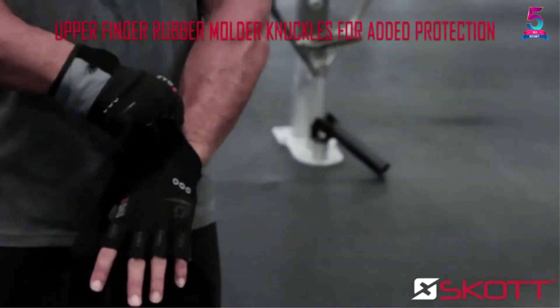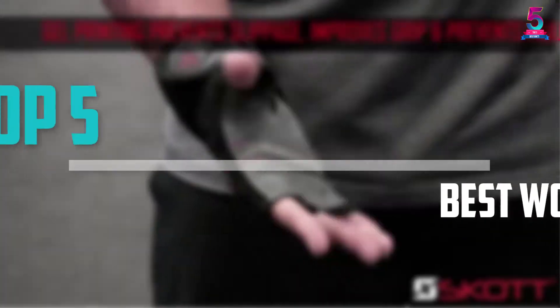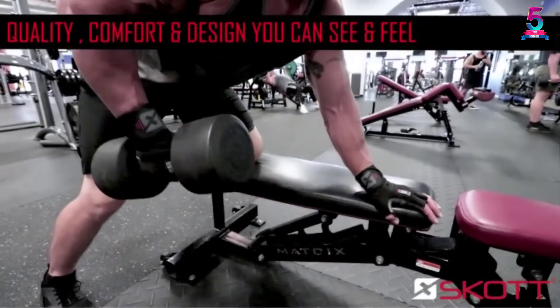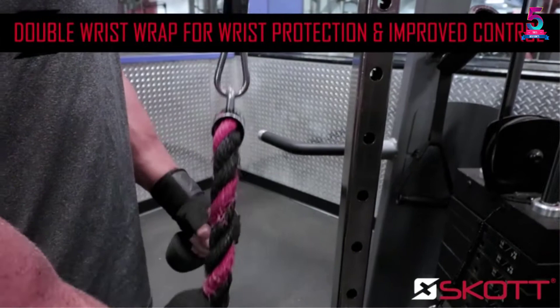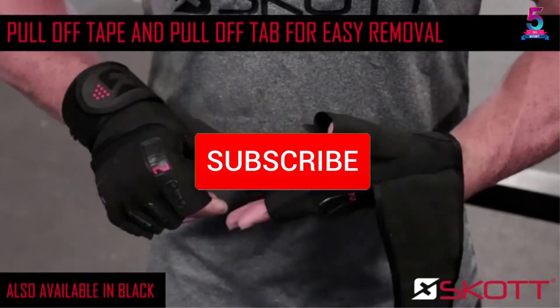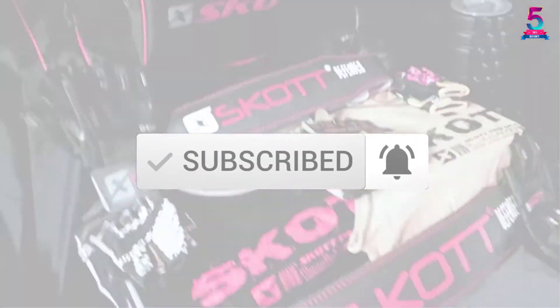Are you looking for the best workout gloves in your budget? In today's video we break down the top 5 best workout gloves that are available on the market. I made this list based on their price, quality, durability and more. To find out more information about these products, you can check out the description below and also make sure you subscribe for more reviews.